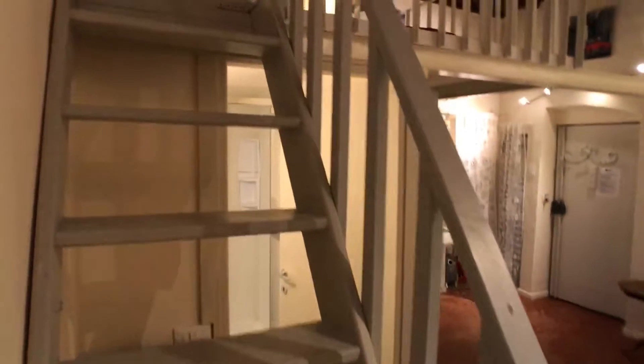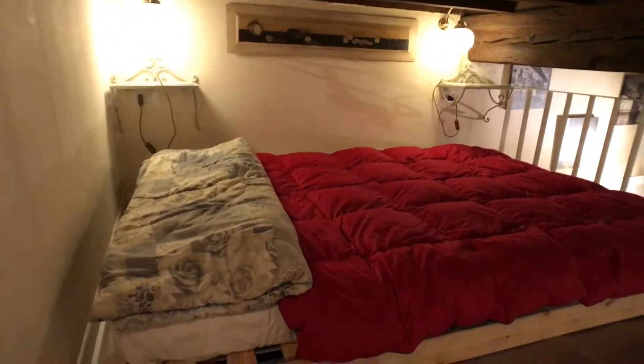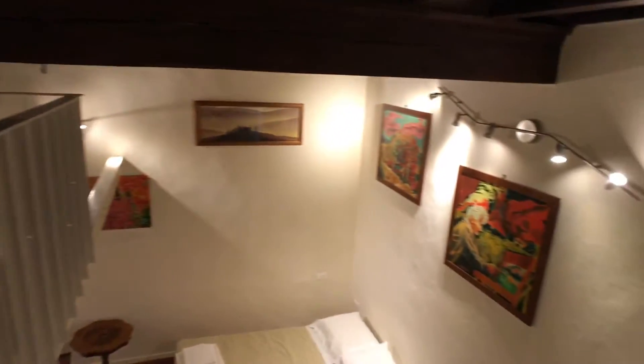Now let's go upstairs. Here there is a bed for two persons. There is also air conditioning in this apartment.